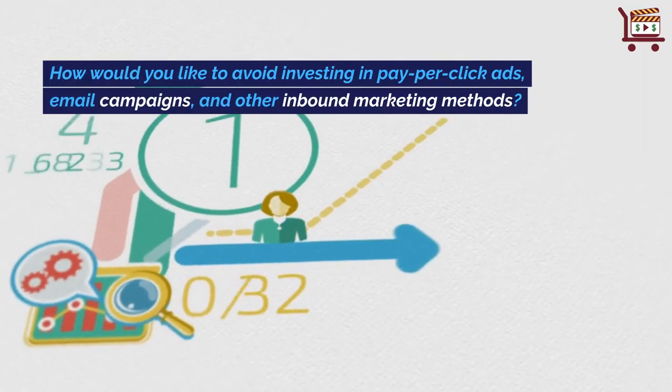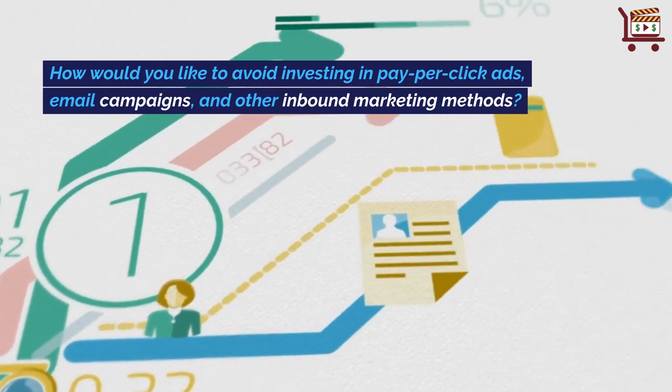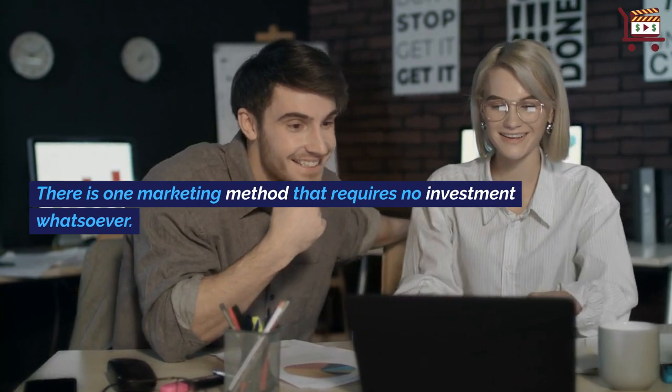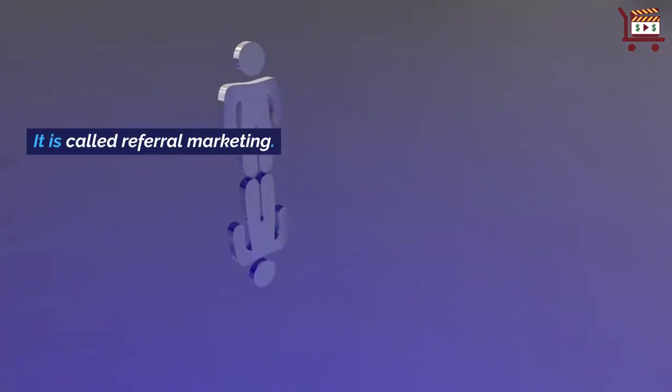How would you like to avoid investing in pay-per-click ads, email campaigns, and other inbound marketing methods? There is one marketing method that requires no investment whatsoever. It is called referral marketing.